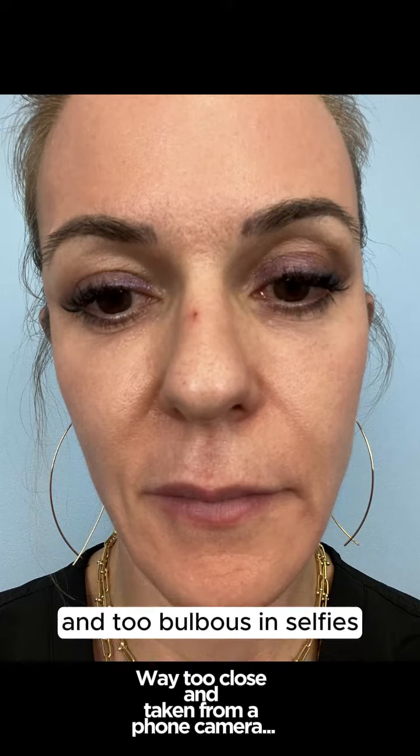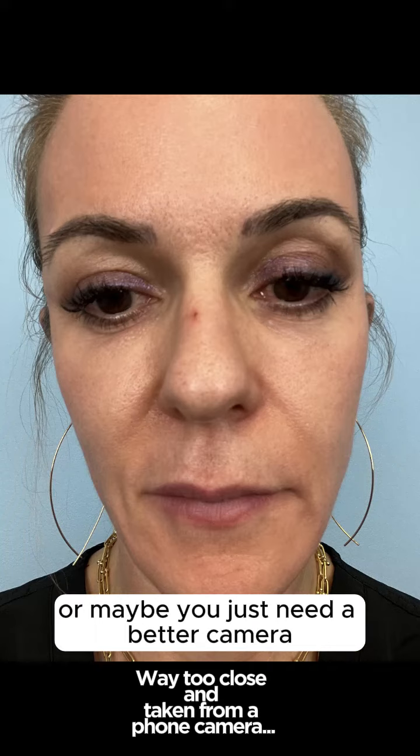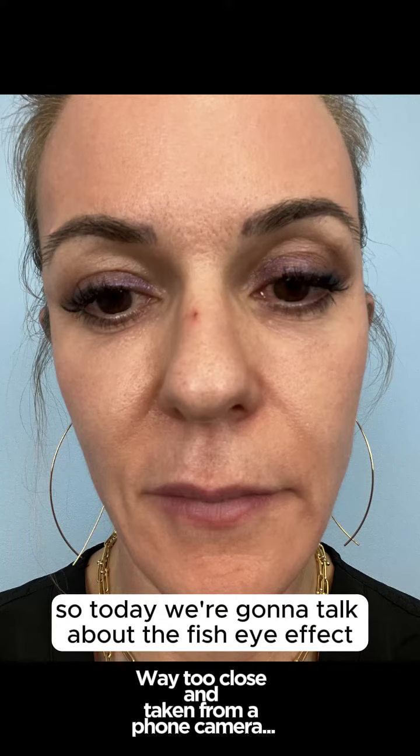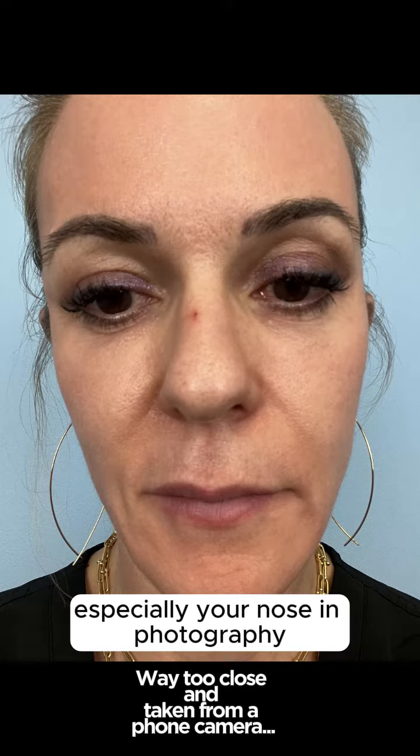You think your nose looks too big and too bulbous in selfies? Maybe you need a rhinoplasty, or maybe you just need a better camera. Today we're going to talk about the fisheye effect and how that affects your selfies, especially your nose in photography.